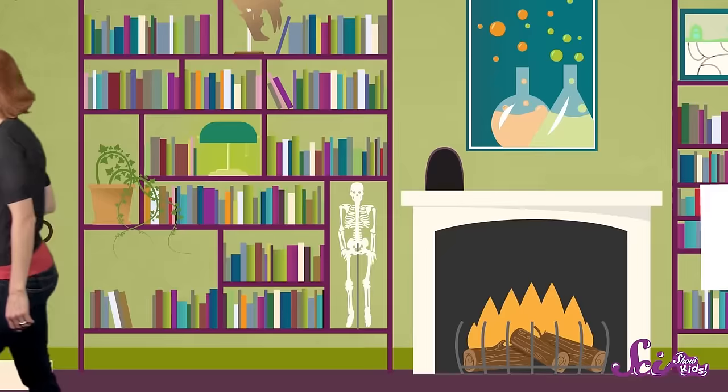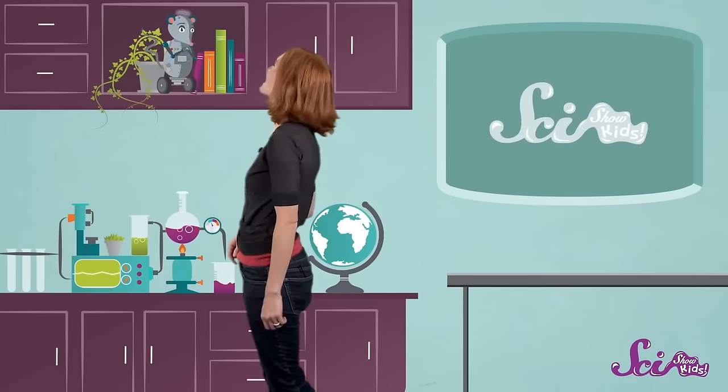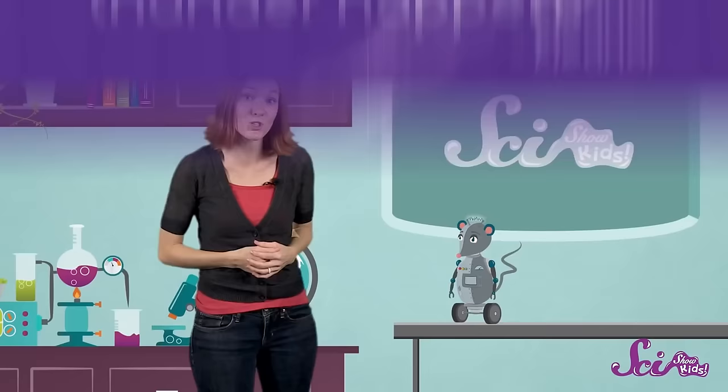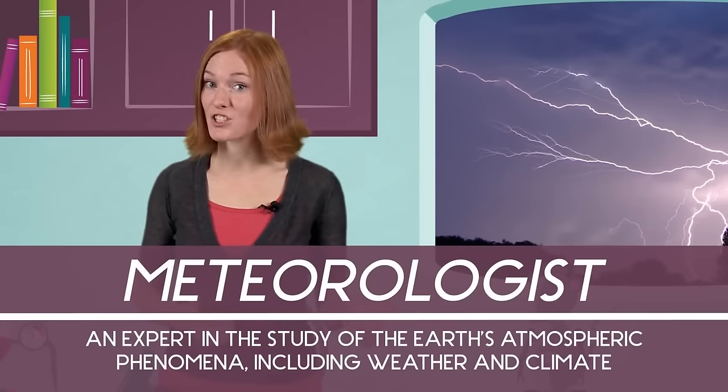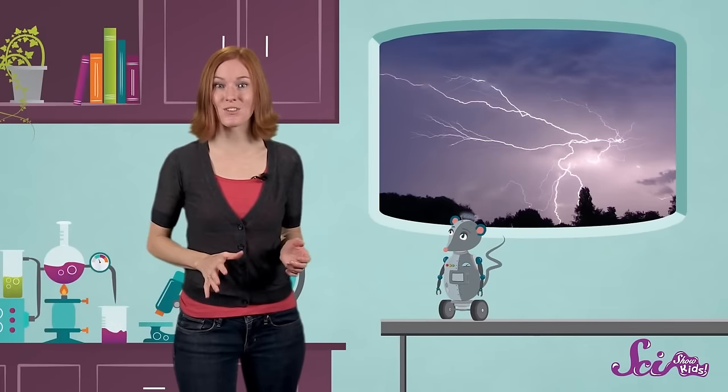Squeaks, where are you? Oh, there you are, Squeaks! It's okay — thunderstorms can get kind of loud, and maybe even a little scary sometimes. But sometimes things that are frightening are a little less scary when we understand what causes them. We can learn what causes things by asking questions. That's why we're so glad we heard from our friend, four-year-old Eleanor, who asked: why do lightning and thunder happen? Experts called meteorologists study the science of weather, including lightning and thunder. The science of what causes lightning can happen right in your own home.